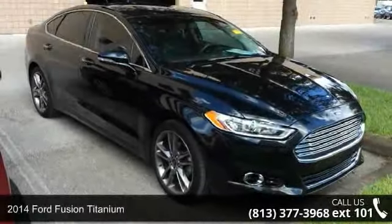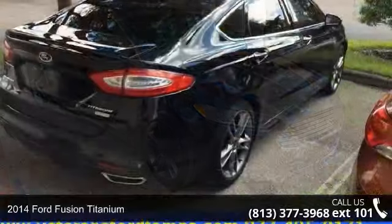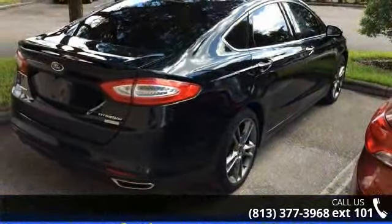Imagine yourself in this 2014 Ford Fusion Titanium. If you are looking for an automobile with great features, look no further.